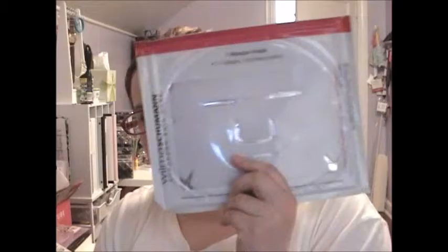Today I am doing my new Beauty Test Tube unboxing. This is by Wilma Schumann European Skin Care — it is a hydrogel mask.